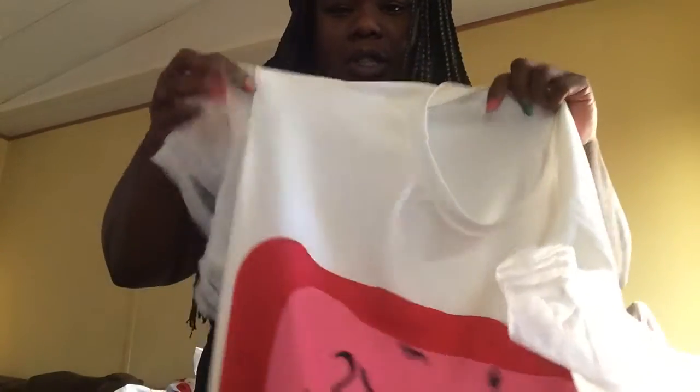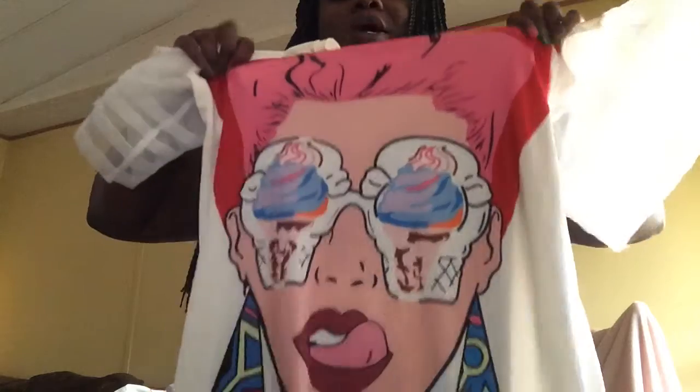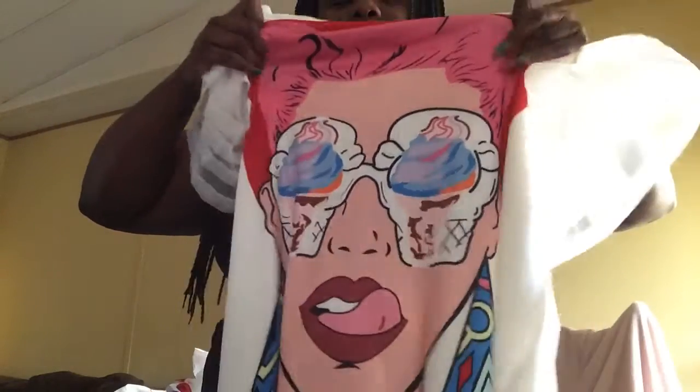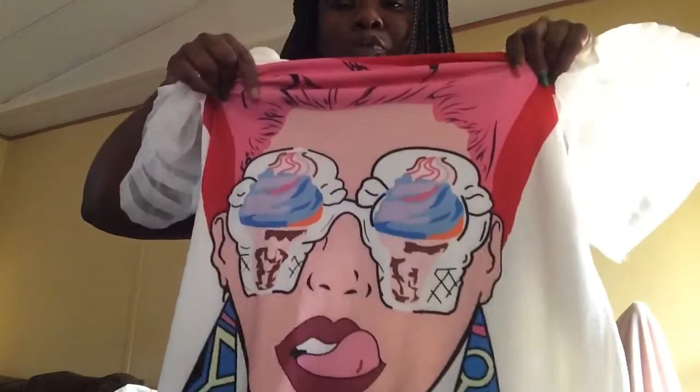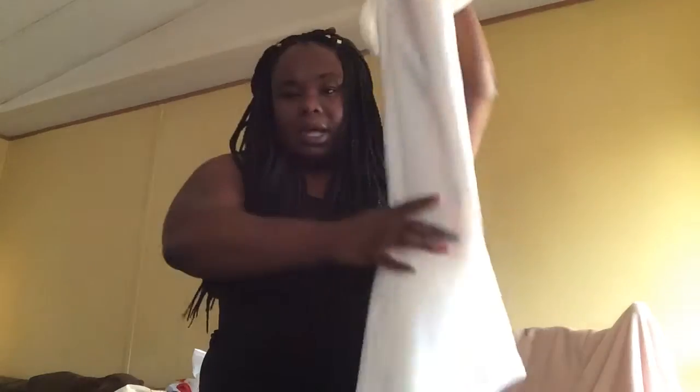The next thing I got is from Amazon and it is so freaking cute. It has puffy sleeves and it's a dress. It has a girl on it that's super fly — she has ice cream in her frames. It has details at the bottom. That's what it looks like.